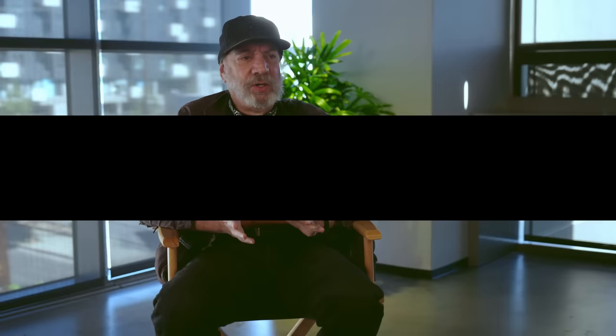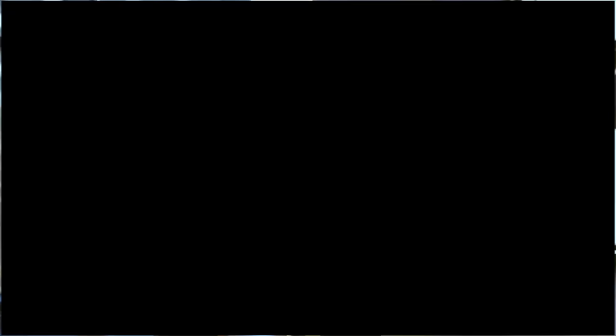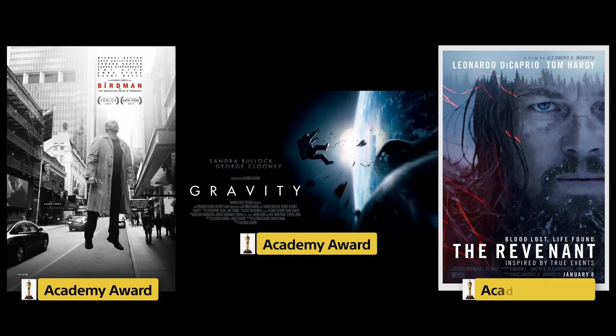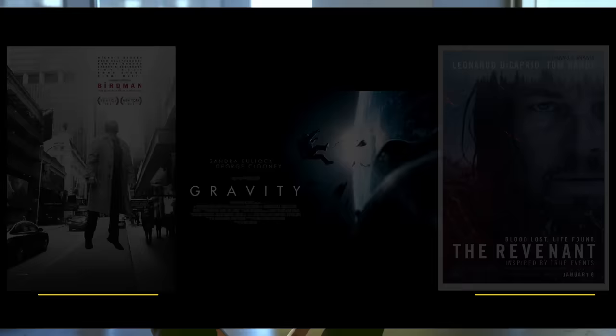At Technicolor, that was in the early days of digital intermediate, when things were changing from photochemical finishing to digital finishing process, even though there was still a lot of film involved. Interestingly enough, we had to do a lot of black and white stuff — there was Good Night and Good Luck, Nebraska, Roma — three films in a row with some guy named Manuel Lubezki. So there was Gravity, Birdman, and Revenant. I believe that won the Academy Award for Cinematography three years in a row on those titles. We were very fortunate to work hand-in-hand with Chivo on the look development.